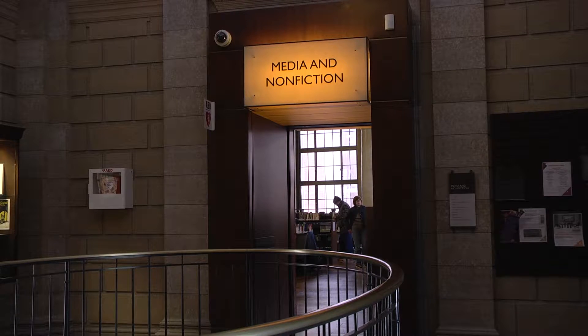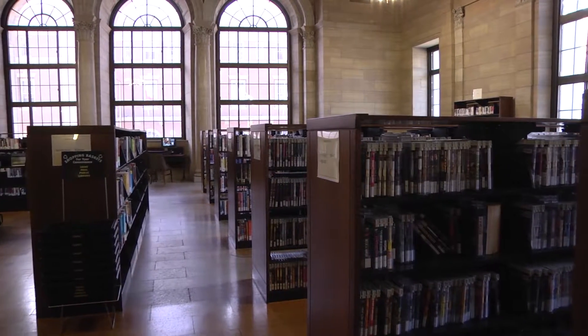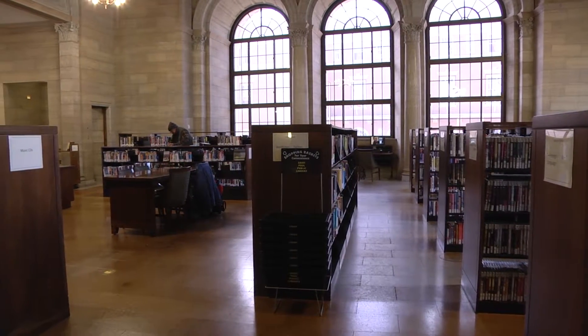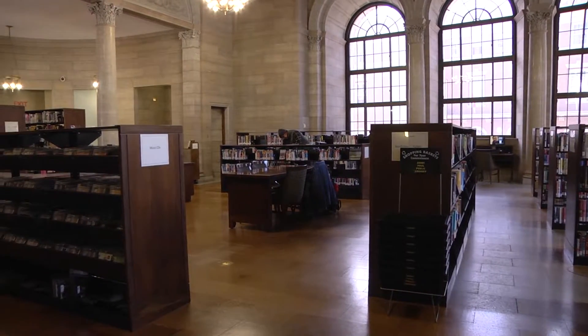Also on the second floor, we have moved all of our media — our CDs and DVDs — just across the way in the new media room. It's very convenient for people coming in, as media is one of the very high demand things people want to sign out, so we've made it easier by putting them all in one place.